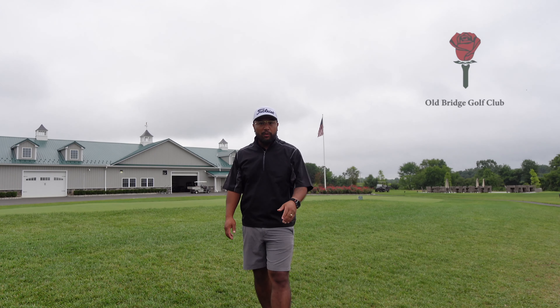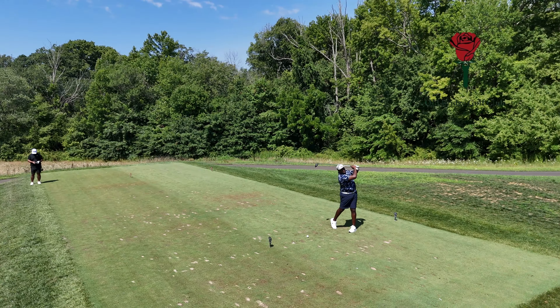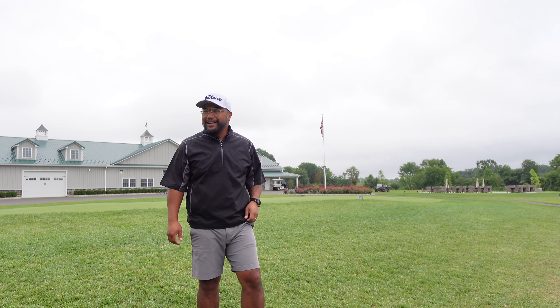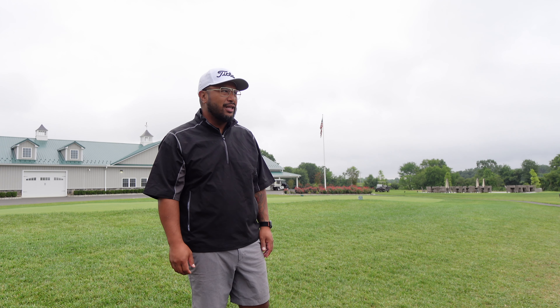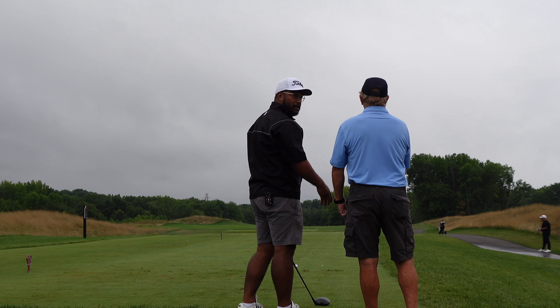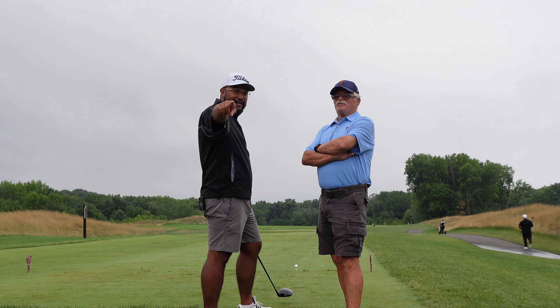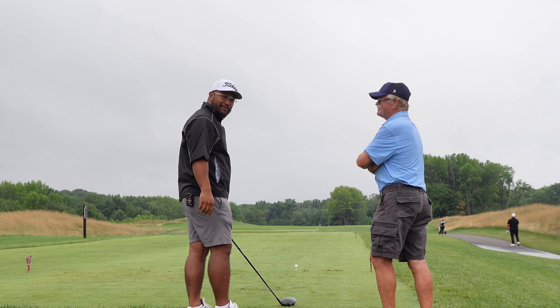Good morning ladies and gentlemen, it's been a while since I've uploaded and hopefully everyone's doing well. Currently here at the Rose, aka Old Bridge, but it rained last night and we're walking, so it's actually going to be easier for me to film. Just stay tuned, I'm gonna take you through this course — it's beautiful, less than a year old, so I'm looking forward to going low. Jim, say what's up! Jim's the ranger, he does a fine job, so make sure you guys treat him well when you get here.